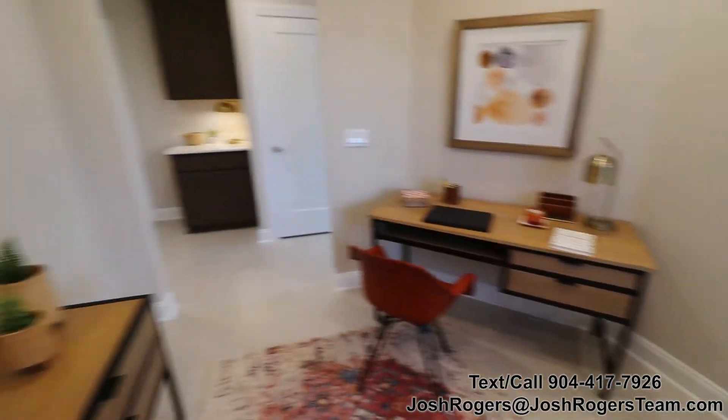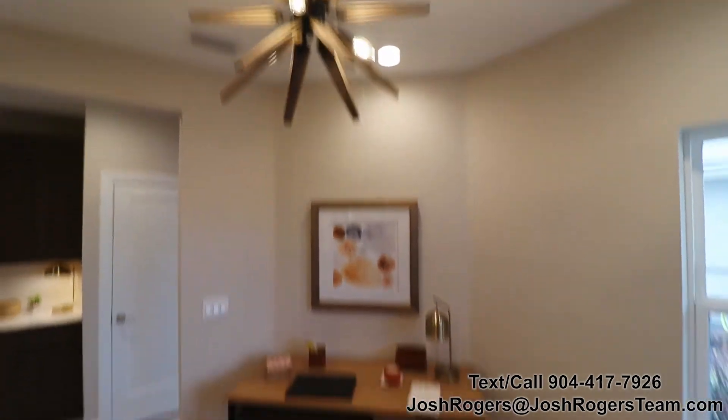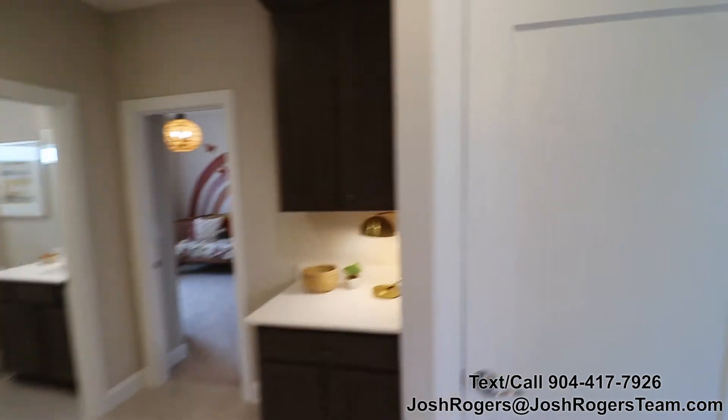Check this out — this is really interesting. This is a flex space here in the front which would be a wonderful office, playroom, or another little TV room for your guests. This house offers a lot for just over 1700 square feet.